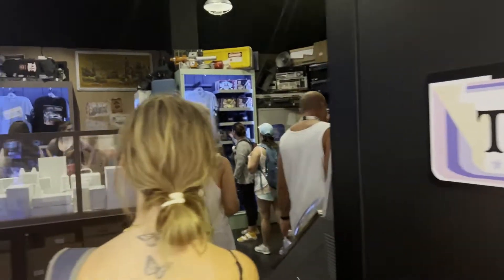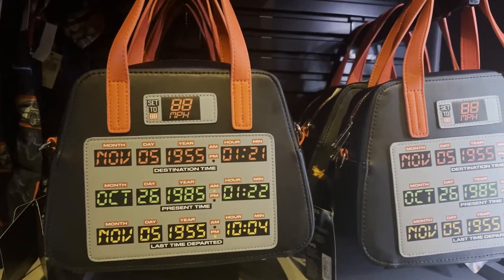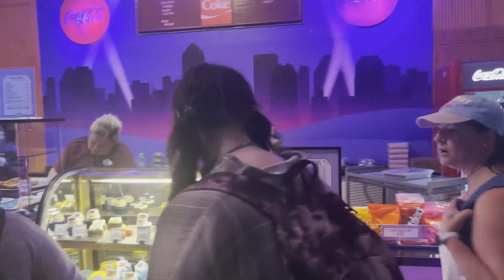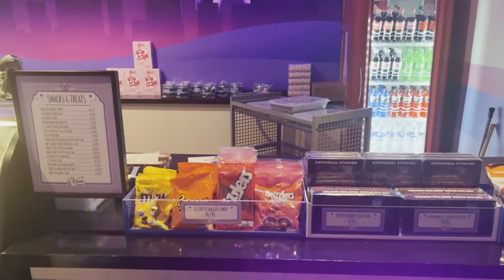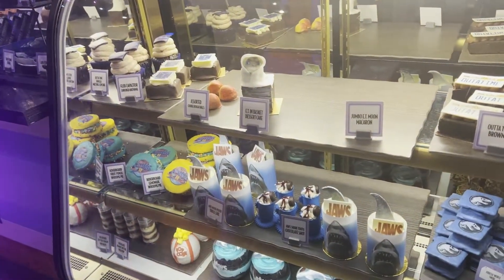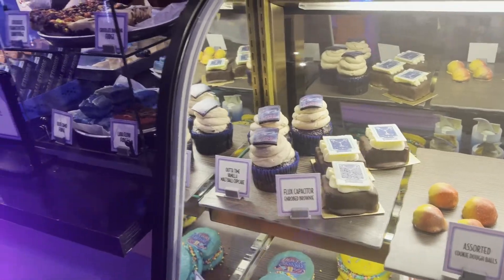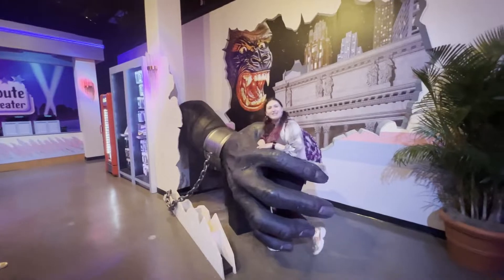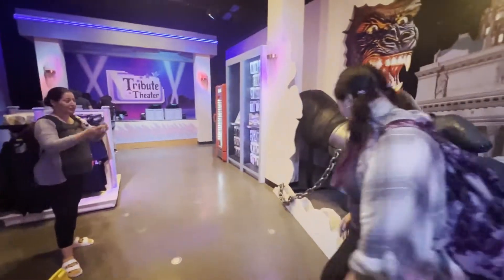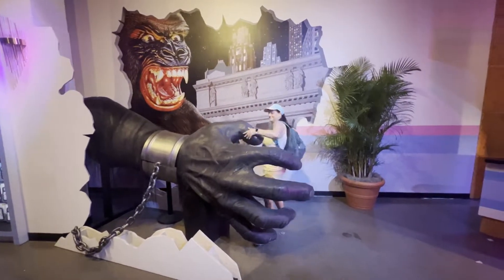Now we're entering Theater 3 — Back to the Future! Pretty cool. There's a shirt with neon on it for $35. Theater 4 is a hodgepodge of everything. They've got your movie snacks — Twizzlers, M&Ms, macaroons, chocolate shots, whoopie pies, brownies — Flux Capacitor brownies! Gabby's getting taken by King Kong — she loves it! And now Katie's turn to get taken by King Kong — look how cute she is.